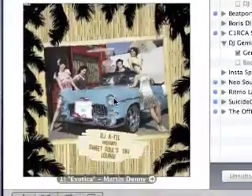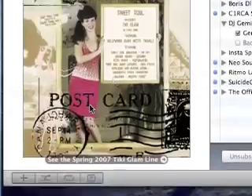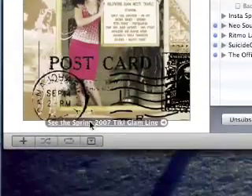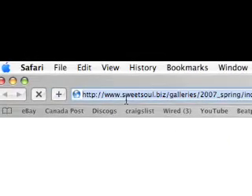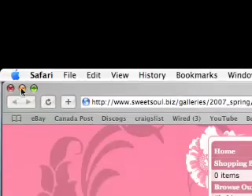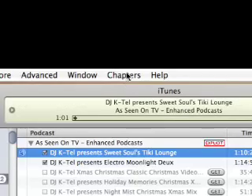Let's wait and watch — all of a sudden the track doesn't change but we get a new picture and a new link. Let's click on the link and this now takes us to Sweet Soul's website and there's the spring catalog.